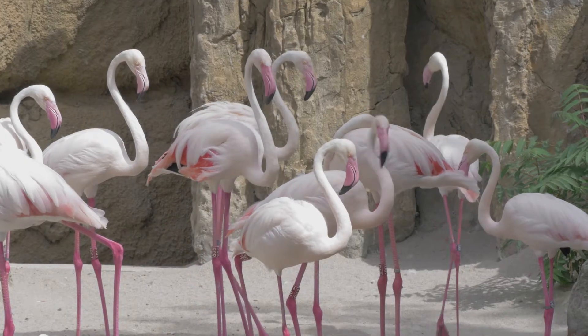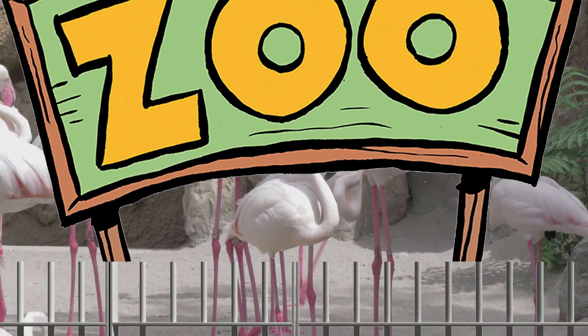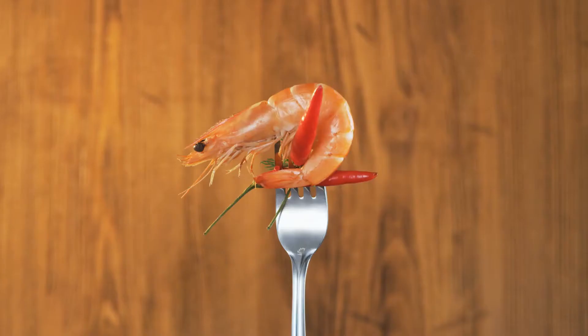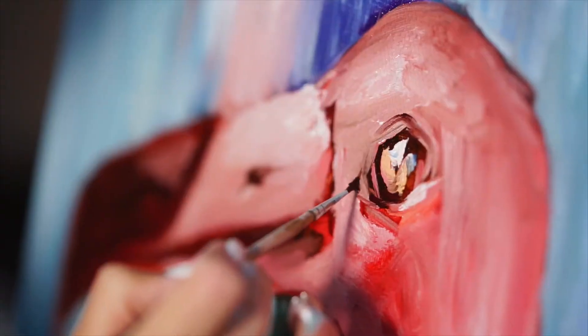In fact, like mentioned earlier, flamingos kept in zoos losing their pink color is a real problem. Until zookeepers either add synthetic canthaxanthin back into their diets, or, you know, give those flamingos what they really want to eat — parasite-riddled ocean bottom feeders and neurotoxic algae — giving them their signature pink appearance.